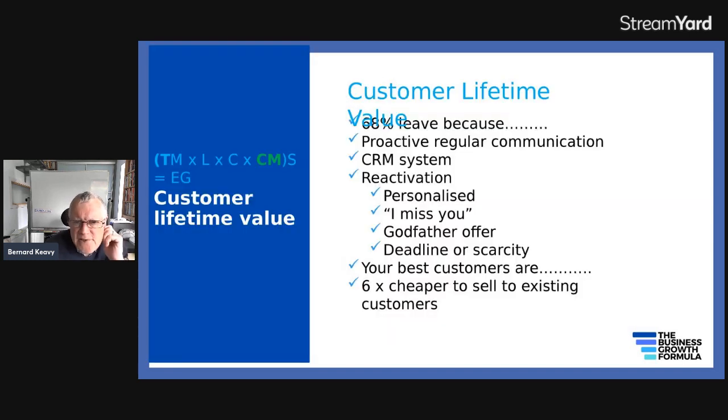Customer lifetime value means you want to maximize the lifetime value from each customer — you want to keep your customers for longer. Research shows 68% leave, not because you've done anything wrong, but because they feel like you haven't given them sufficient attention. That's why you need proactive, regular communication and a CRM system to keep on top of it. You should also consider customer reactivation — contacting customers you haven't heard from for a while, making them a personalized offer, a so-called godfather offer that's too good to refuse, with a deadline and scarcity to spur them into action. You'll find a great proportion will become active customers again.